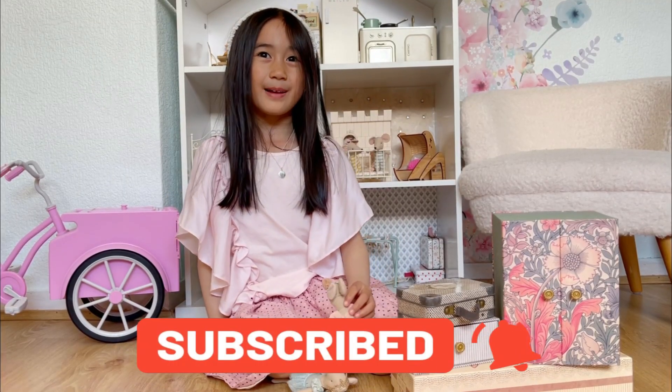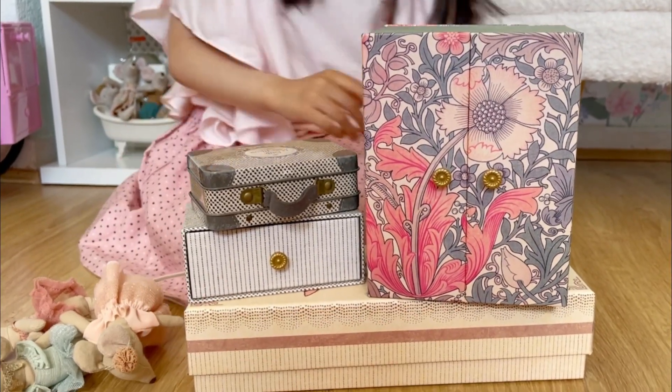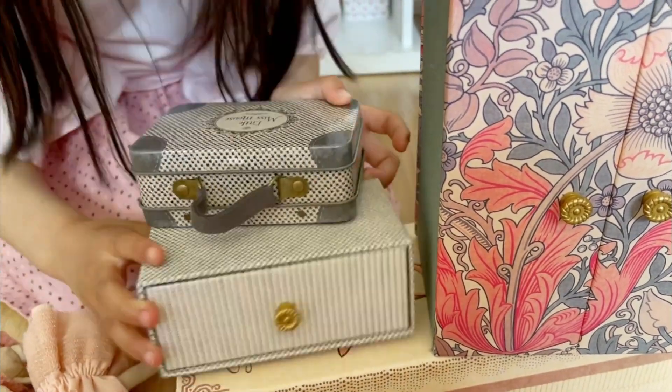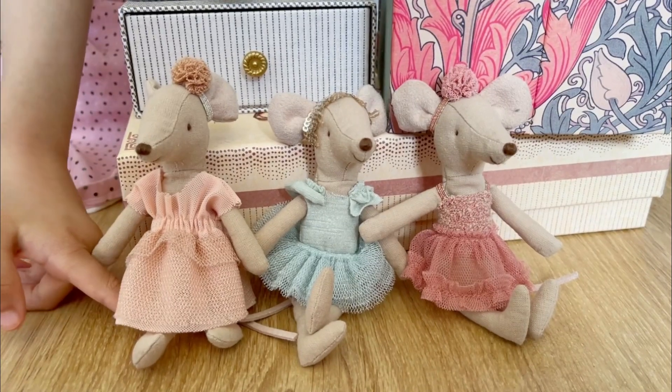Today I got my ballerina collection. I got here my ballerina studios. There's a suitcase here with mice in it, and my day bed and ballerina shoes. And also my ballerina mice.